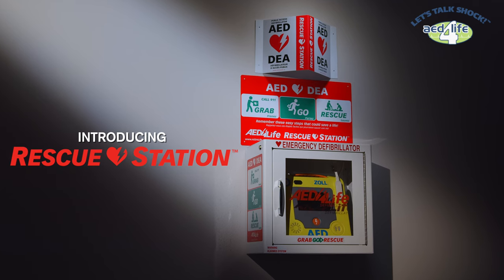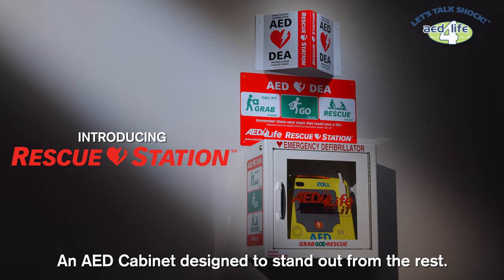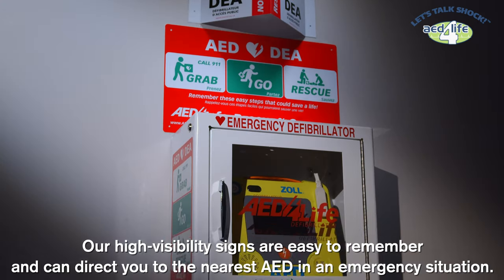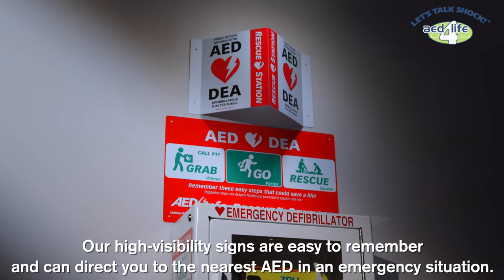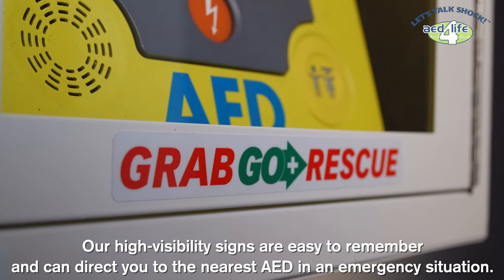Introducing Rescue Station, an AED cabinet designed to stand out from the rest. Our high visibility signs are easy to remember and can direct you to the nearest AED in an emergency situation.